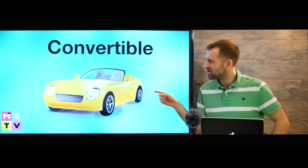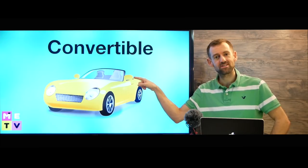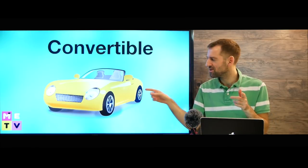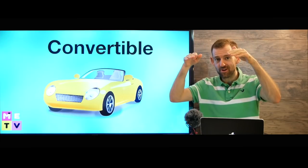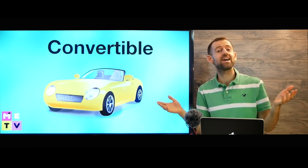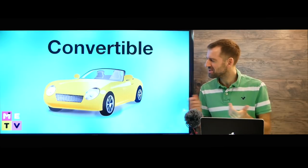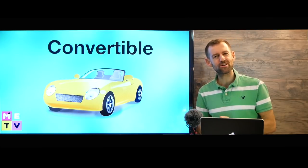This is called a convertible. It doesn't have a top. The word 'convert' means it can change. So convertibles can have a roof most of the time, or you can take it back on a nice sunny day and go for a drive just like this and feel the wind in your hair. That would be kind of fun to own a convertible. How about you — do you own a convertible?